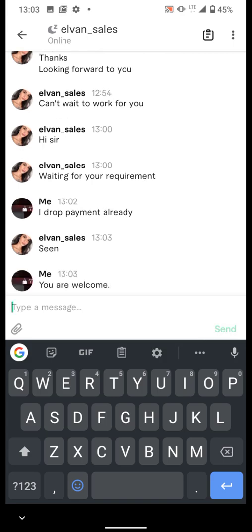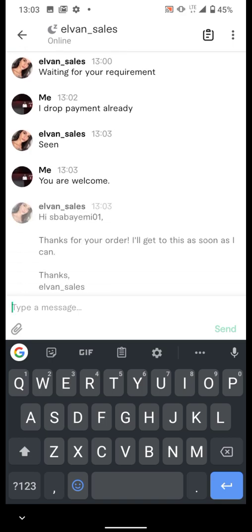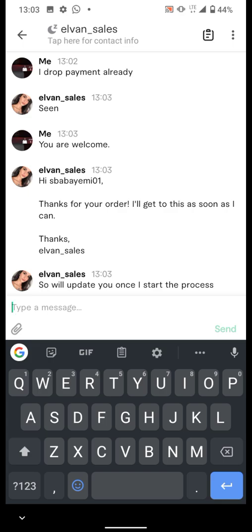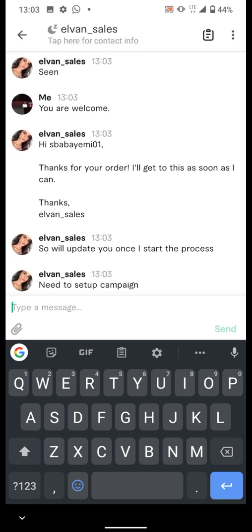So guys, if you like my video, click on the subscribe button and share it with whoever is interested. Comment on the video and ask me more on how to go about making the same kind of payment.